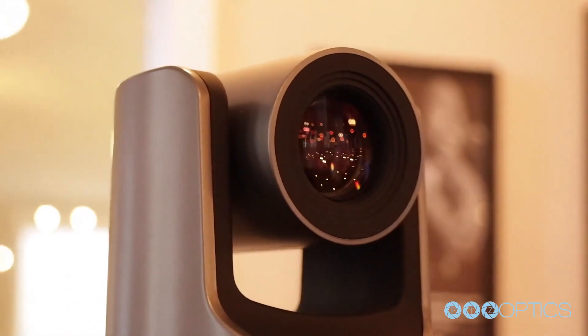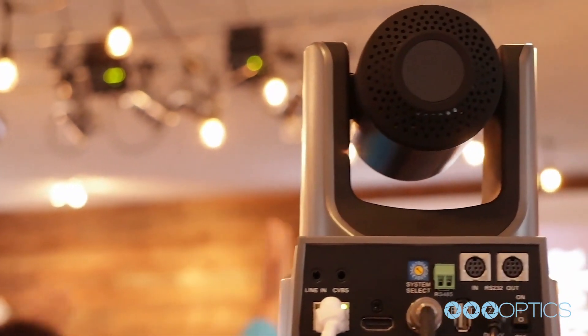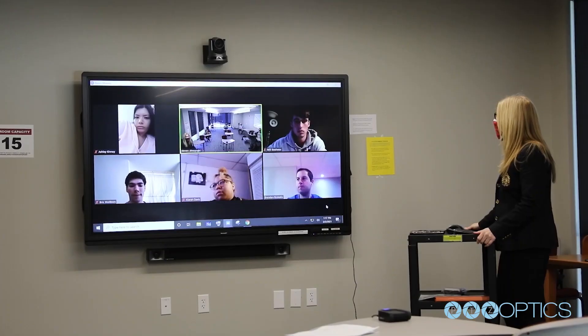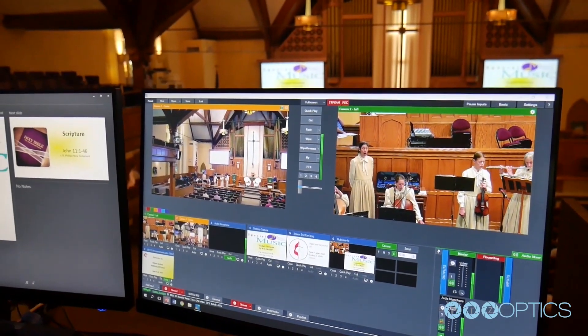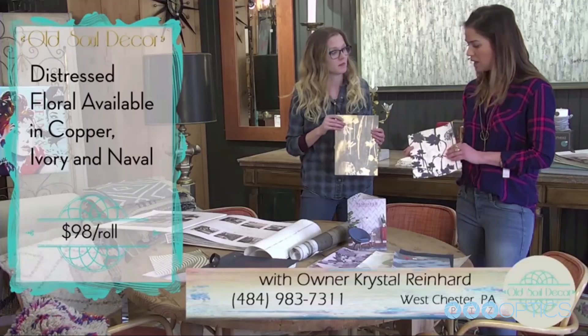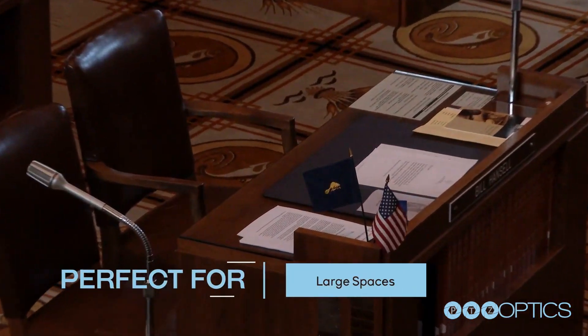PTZOptics manufactures state-of-the-art robotic pan-tilt-zoom camera solutions for a variety of markets. Incredibly popular with schools, houses of worship, businesses, small production companies, and government offices looking to broadcast events.